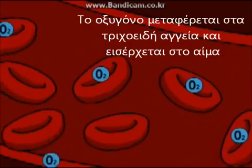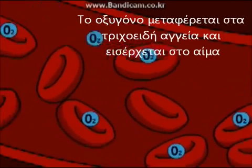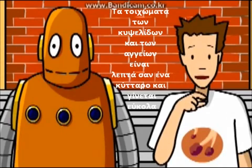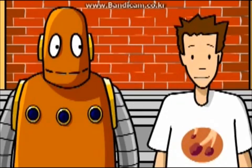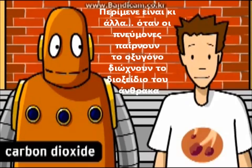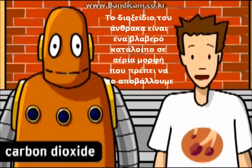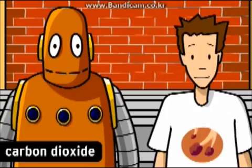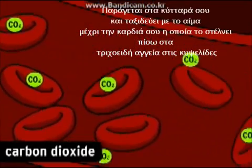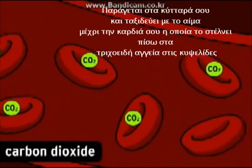The alveoli are tiny sacs surrounded by blood vessels called capillaries. Oxygen moves through the walls of the alveoli and capillaries and into the blood. The alveoli and capillary walls are only about one cell thick, so it's pretty easy. When your lungs take oxygen in, they send carbon dioxide out. Carbon dioxide is a harmful waste gas that you have to get rid of. It's made in your cells and travels through the blood into your heart, which pumps it back into capillaries around your alveoli.